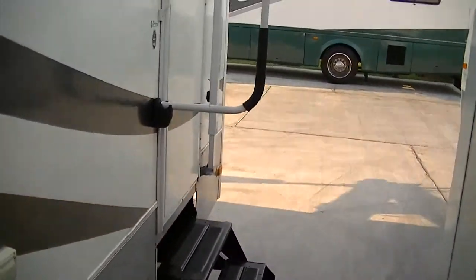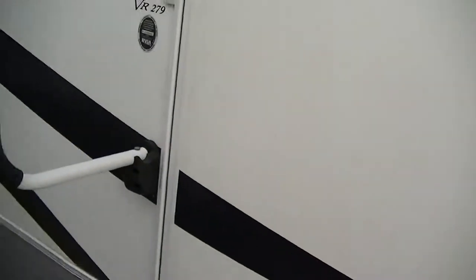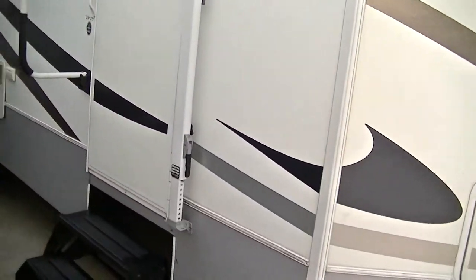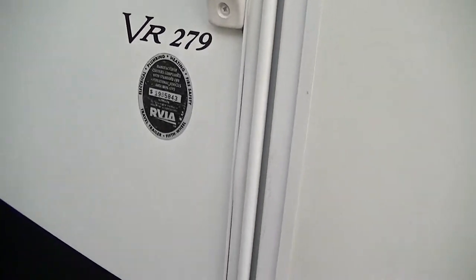It is fully self-contained — we've got storage tanks for fresh and wastewater, 12-volt appliances, and two-way appliances, so you can get off the grid and still be comfortable. This is model VR279 in case you want to research it on the internet.